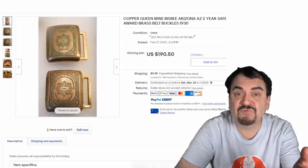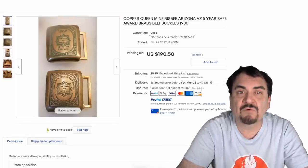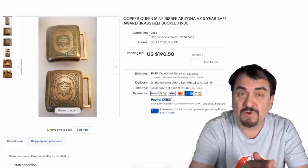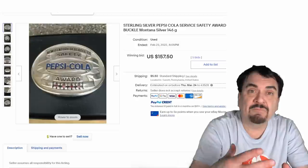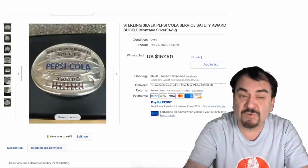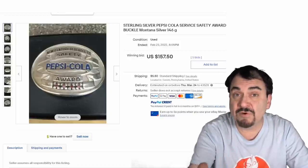Most industries had them. This is from Copper Queen Mine in Bisbee, Arizona — it's a five-year safety award. Safety awards were huge, so you can find those as well as years of service, salesmanship, and all of those sorts. All of the award ones I've ever found, regardless of the company, have always sold very quickly and for decent money — it's one of the biggest areas I'd personally recommend. Here's a Pepsi one as well. Soda companies did them for the drivers and plant operators. They issued awards for plant openings and goals — well over $150.